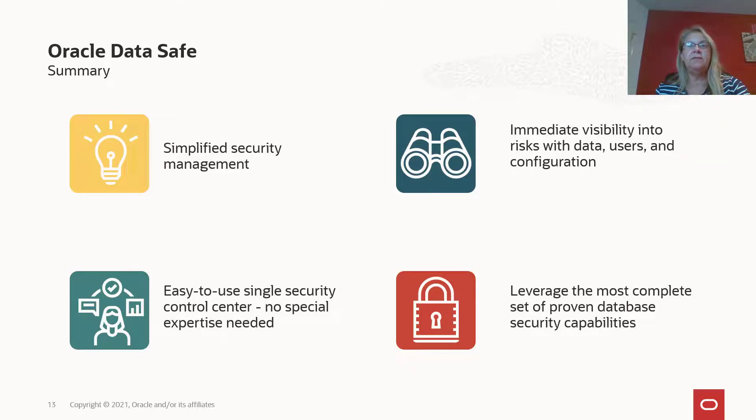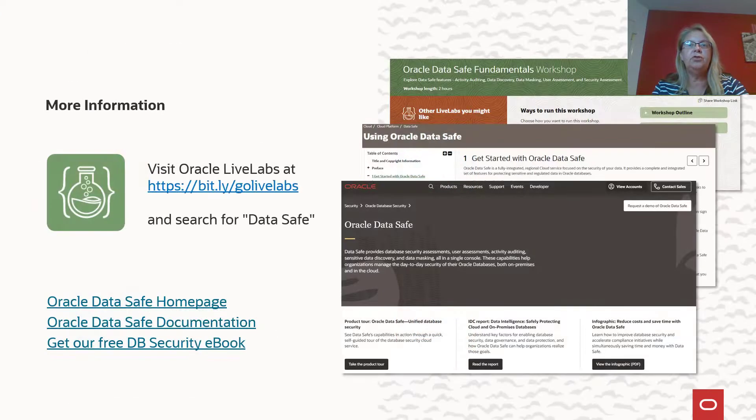To summarize, DataSafe simplifies managing the security posture of your databases. You get immediate visibility into any risk around your database configuration, users, and data — all in a single, easy-to-use control center with no special security expertise needed, allowing you to leverage the most complete set of proven database security capabilities. If you want to try out DataSafe, please visit our LiveLabs, which offers a workshop with easy-to-follow steps that guides you through all the features. If you want to learn more about our capabilities or other use cases, please visit our homepage or check the documentation. You can also download our free database security ebook, and I will post all these links under the video.